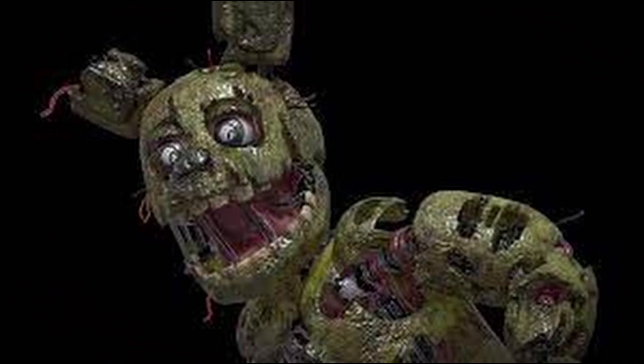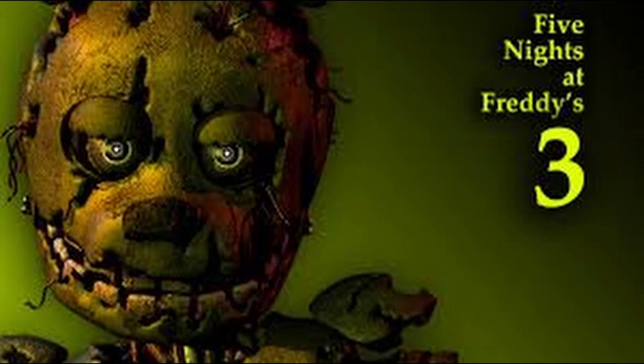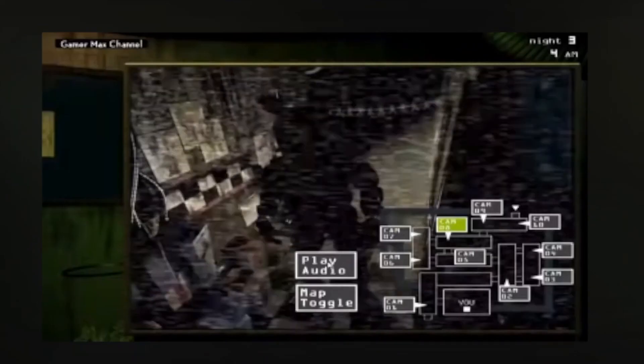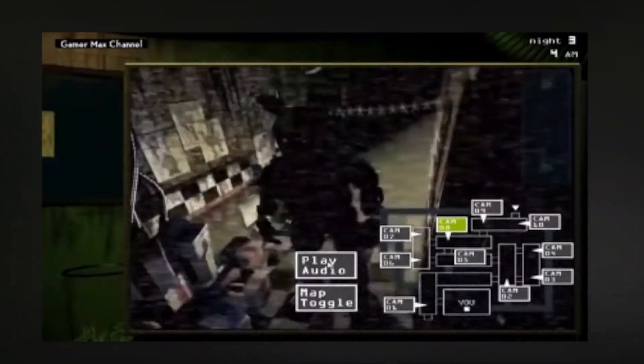At Number 8: Springtrap. Springtrap has the most intense and gruesome backstory in the series. He appears in Five Nights at Freddy's 3 and has the corpse of his creator William Afton inside him. Springtrap is an animatronic rabbit that is tattered and broken down.